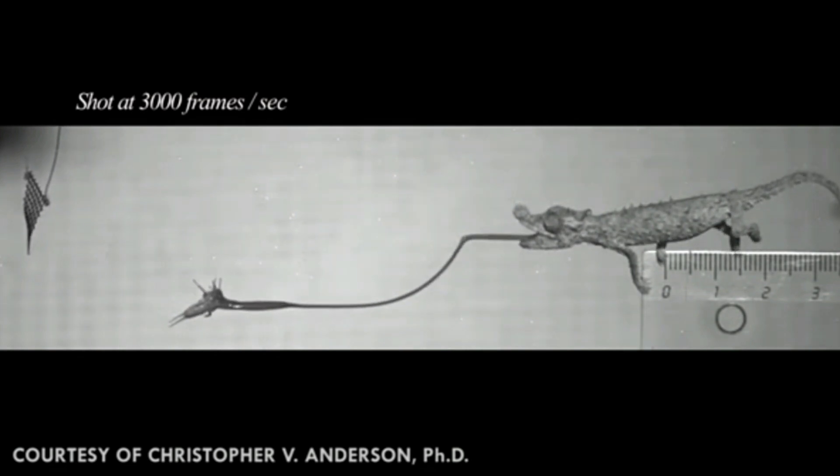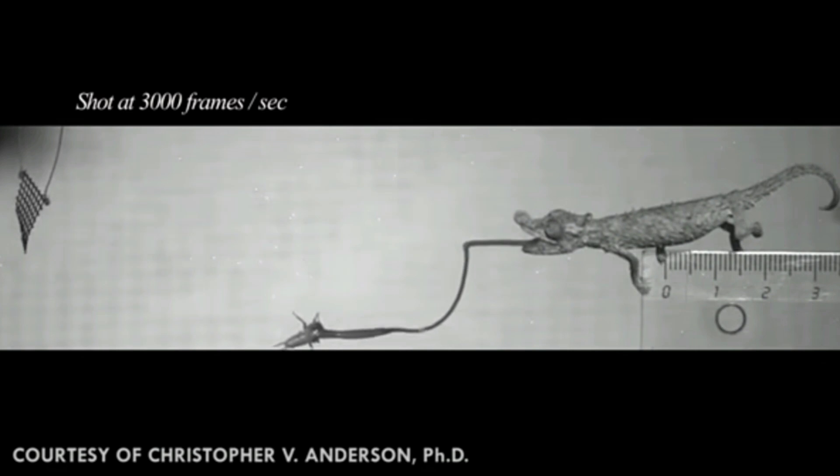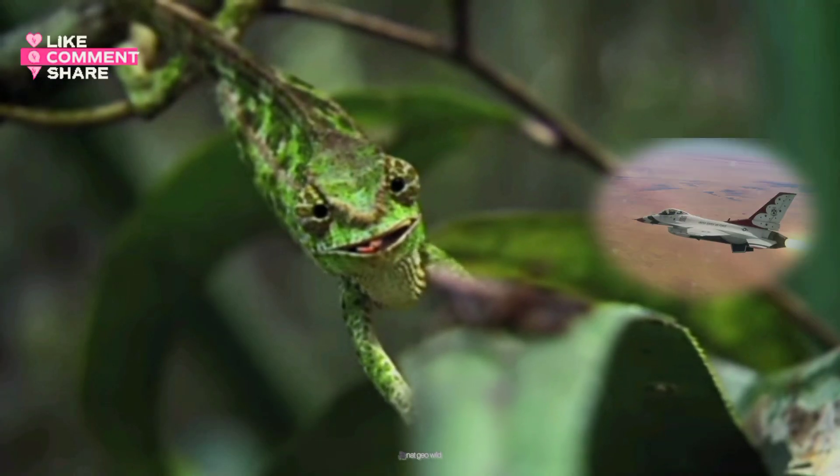This rapid motion is powered by a specialized accelerator muscle that contracts at an astonishing rate, generating accelerations of up to 50 g — five times the acceleration that a fighter jet can reach.